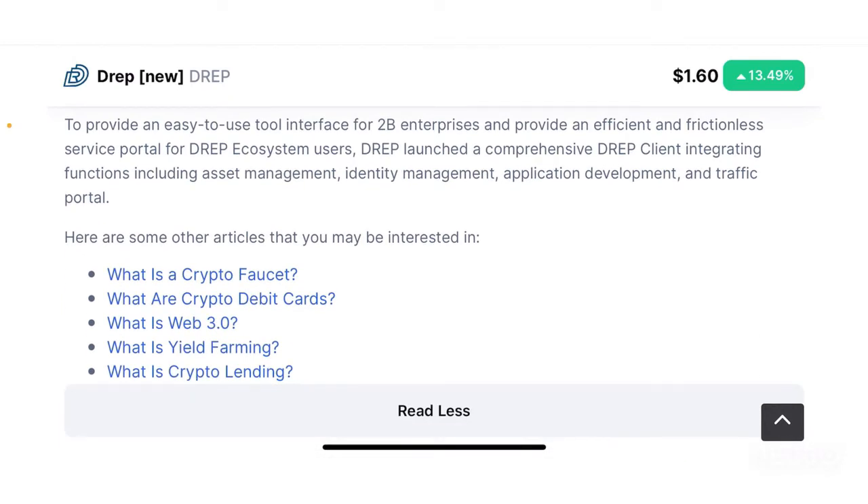To provide an easy-to-use tool interface for B2B enterprises and an efficient, frictionless service portal for DREP ecosystem users, DREP launches a comprehensive client integrating functions including asset management, identity management, application development and traffic portals. Those enterprises can also benefit from the tools that DREP is offering.